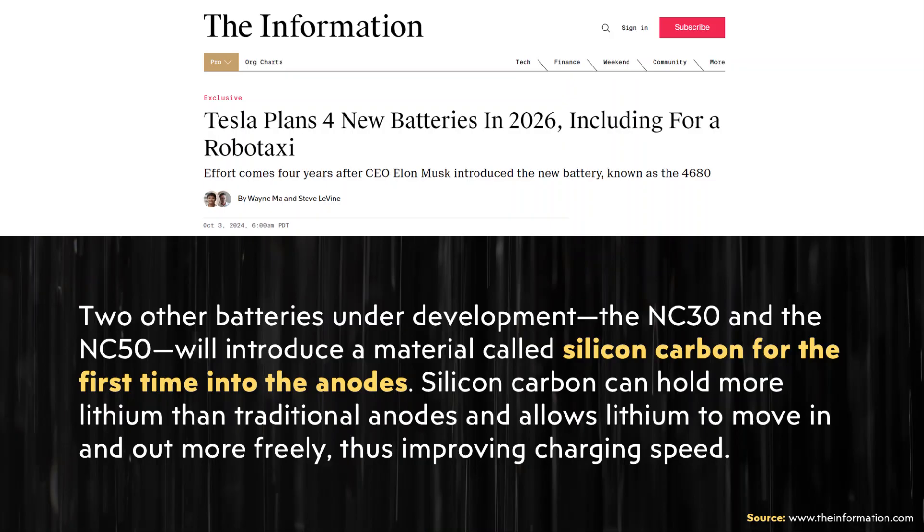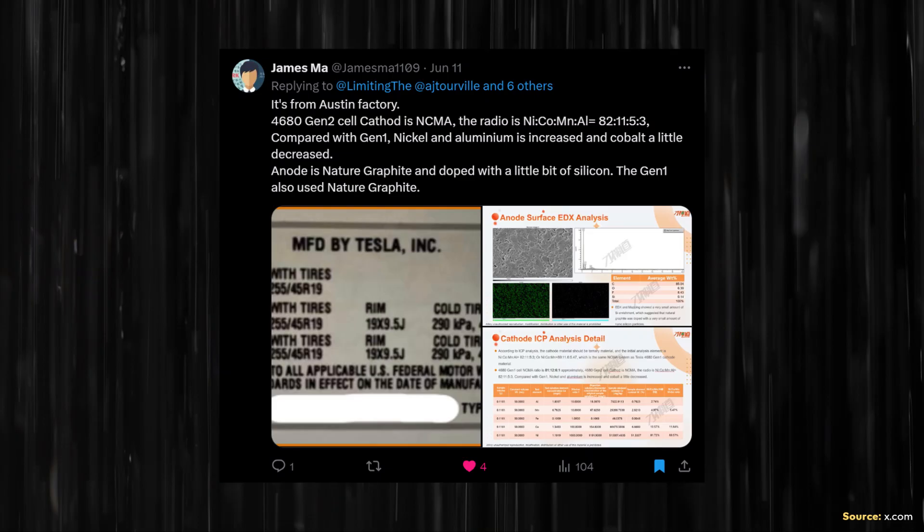Beyond the NC20, the article also mentions NC30 and NC50 battery types. The article states: "The NC30 and the NC50 will introduce a material called silicon carbon for the first time into the anodes. Silicon carbon can hold more lithium than traditional anodes and allows lithium to move in and out more freely, thus improving charging speed." Although it says silicon carbon is introduced for the first time, I believe Tesla already uses a small amount of silicon in their 4680 anodes. With these new cells, they'll introduce a much higher percentage, drastically improving energy density and charging speed.